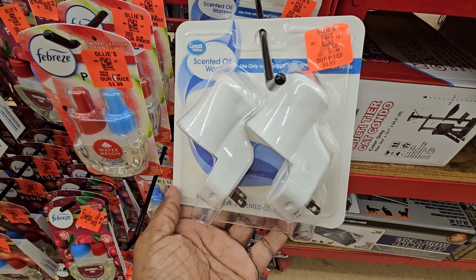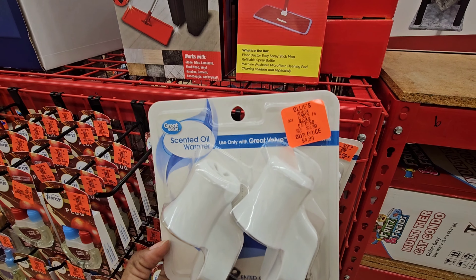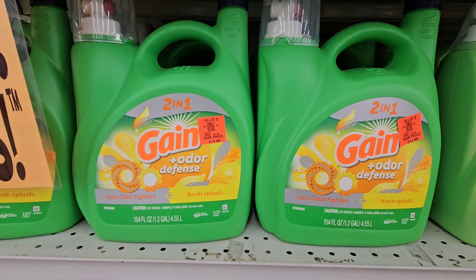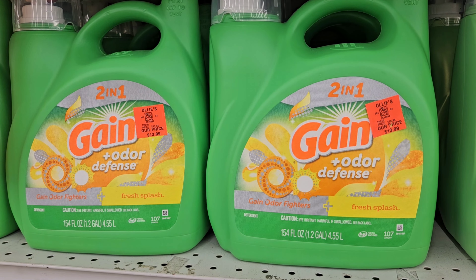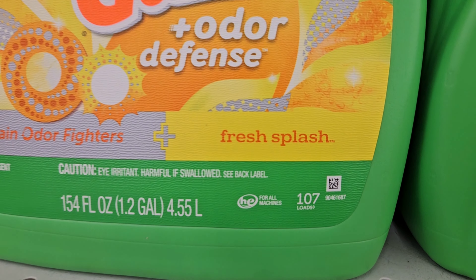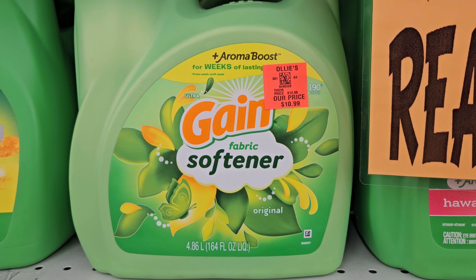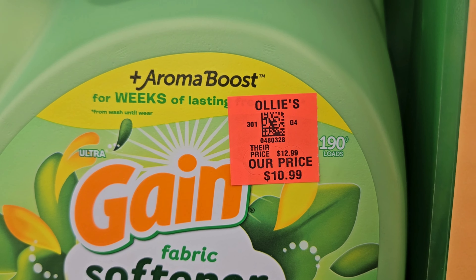Here are some scent oil warmers — all you have to do is get the refillables and put them in, and these are $4.99 by Great Value. And here's some more Gain — the Odor Defense for $13.99 with 107 loads, 1.2 gallons, works for all machines, fresh splash scent. And here's the Gain fabric softener for $10.99 with Aroma Boost in it that's supposed to last for a whole week.